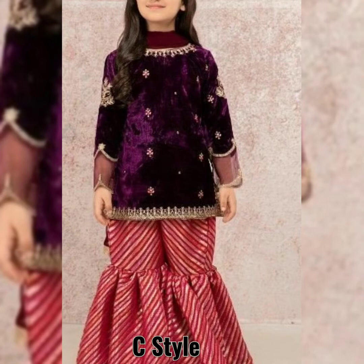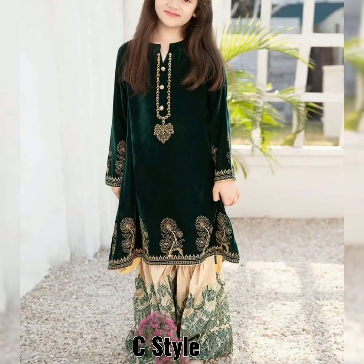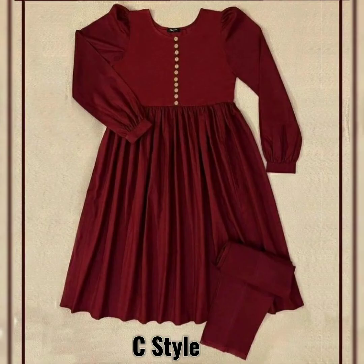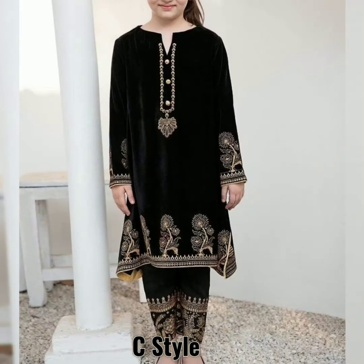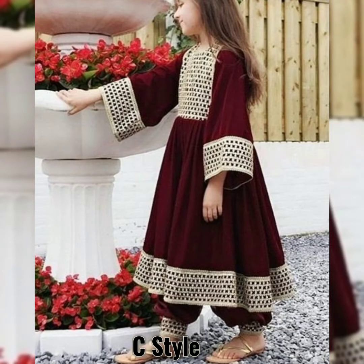Assalamu alaikum viewers and welcome back to my channel, most welcome to my new video. Today we will show you dresses for babies and kids, and I am sure you will like this and will also try this idea.